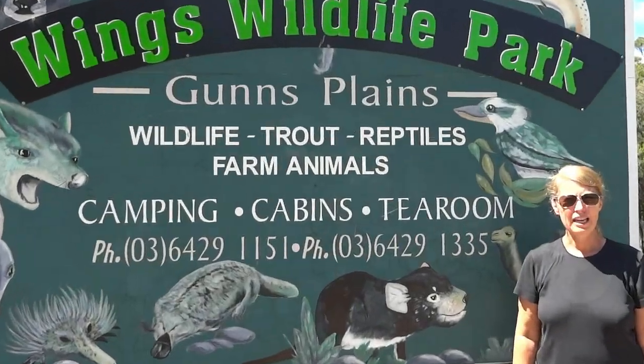Hi, this is Sandy Van Soy for Trekking the Planet. Today we're in Tasmania, Australia, which is an island at the very bottom of Australia off the mainland. Right now we're at Wings Wildlife Park, which is famous for animals such as the Tasmanian devil, kangaroos, and koalas. So let's go see what they look like.